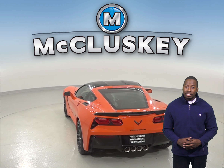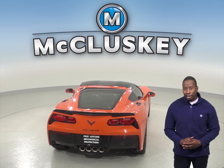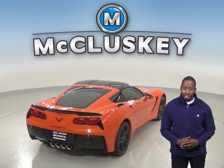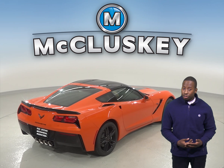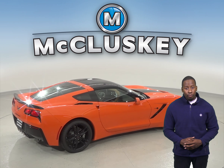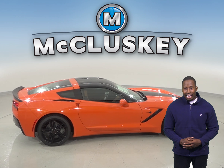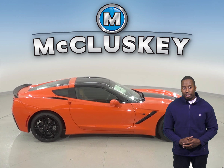The Chevrolet Corvette Z06 Grand Sport offers optional heat-treated ceramic brake rotors, which last 10 to 20 times as long as conventional cast iron rotors, don't rust, don't fade during repeated high-speed braking, and their lighter weight contributes to better braking, handling, and acceleration. The Cadillac ATS-V doesn't offer ceramic brake rotors.